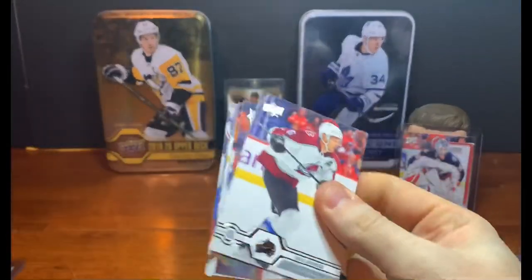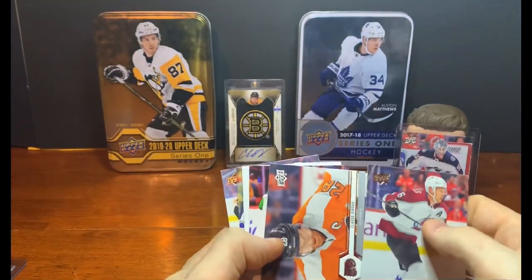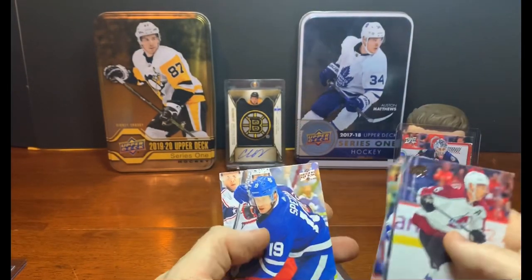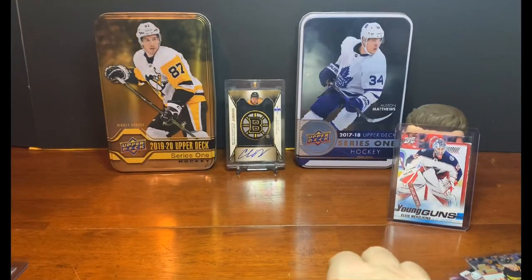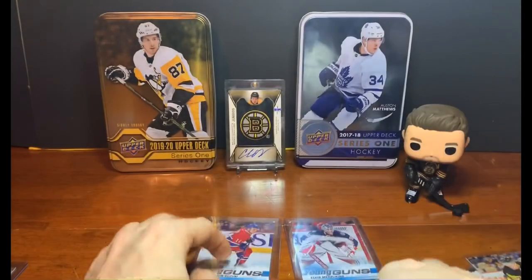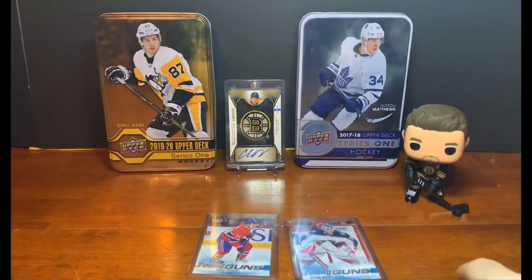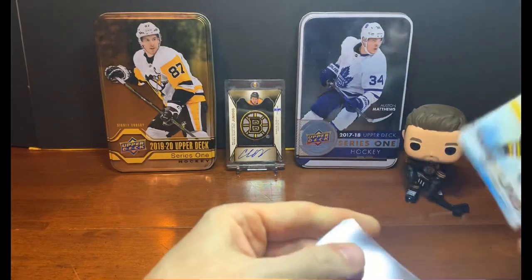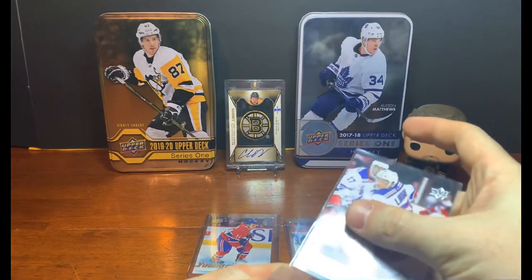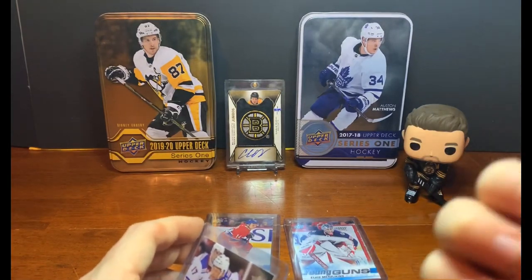Last pack — my son wants to help. Eric Johnson, Anders Lee, Mario Ferraro, Adrian Kempe, Burakovsky, Jason Spezza. So our big hits are Merzlikins and Nick Suzuki — two excellent rookies, very happy to pull. Also the Ville Heinola numbered out of 99 as our insert. Six Young Guns total, a Rookie Materials relic, and a numbered insert. Putting them in sleeves — Lindgren goes in too. My son makes a cameo with a tiny hand on screen, throwing a thumbs up.